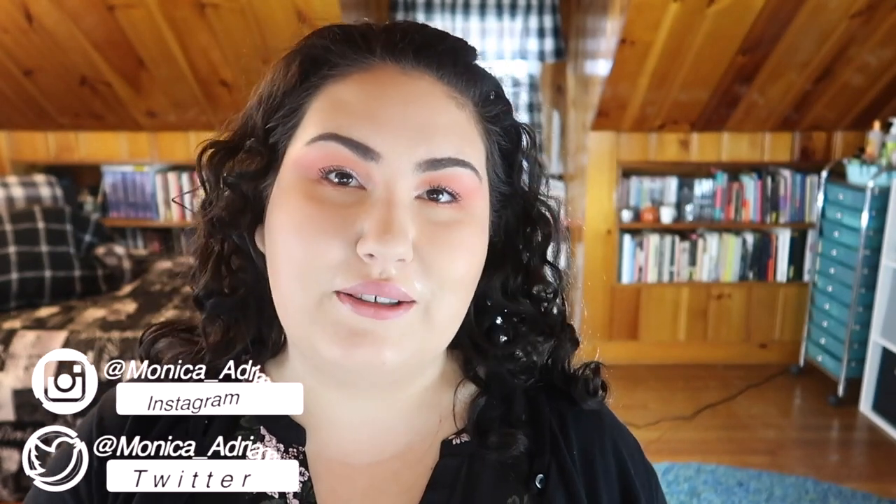I'm sure you guys are sick of hearing me complain about this, but I am still sweating. It's not even actually that hot outside — it's pretty cool outside — but I'm in an attic with lights set up, so I'm ready for winter. Hi guys, welcome back to my channel, or if you're new, welcome! My name is Monica.